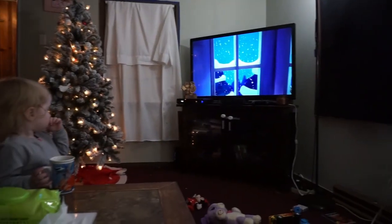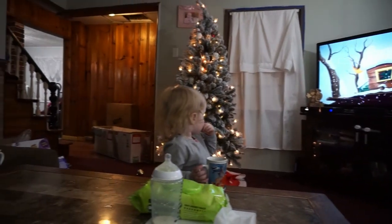This is my happy place right here — watching a Christmas movie with my girls with a hot chocolate in hand.